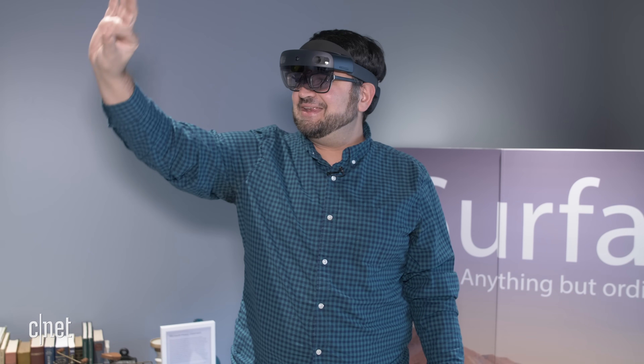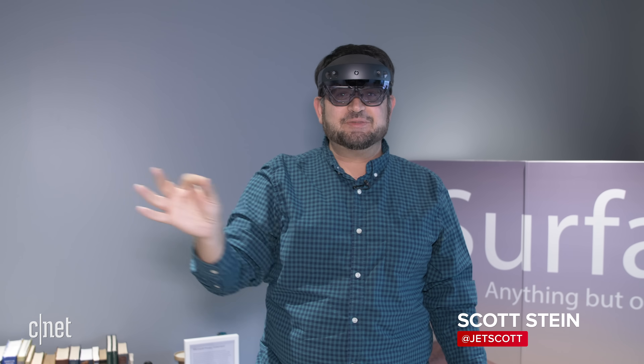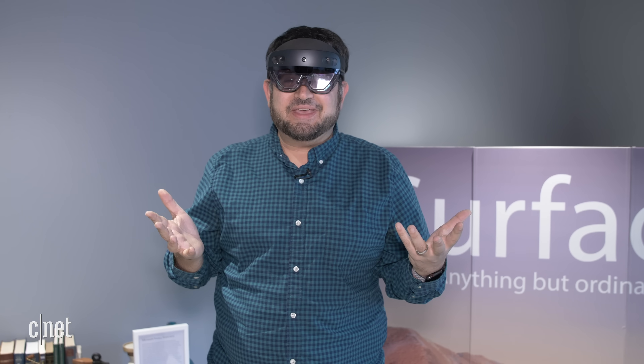You can't see it, but what I'm doing right now is sketching something with my fingers in 3D space. I'm wearing a HoloLens 2, and it's now going to be available today to people who want to explore with it.